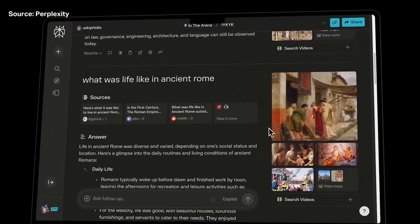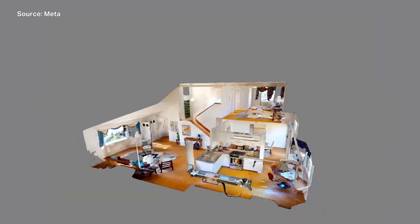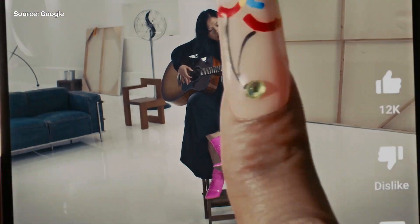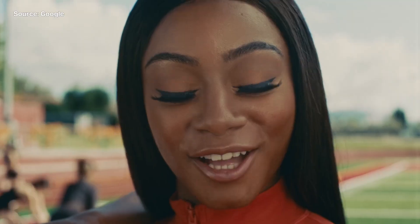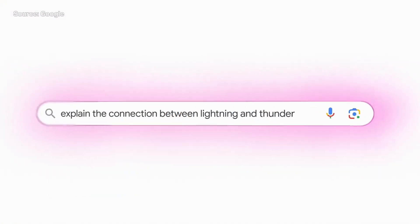Of course, there are plenty of other companies, large and small, competing in this space, so this isn't going to be the final word on any of these technologies. One of Google's biggest advantages is the fact that it already owns these popular web services, so it's less about convincing users to try something new and more about improving your existing experience with AI. Of course, for that to be true, the AI actually has to make your experience better. I think the jury's still out on that one.